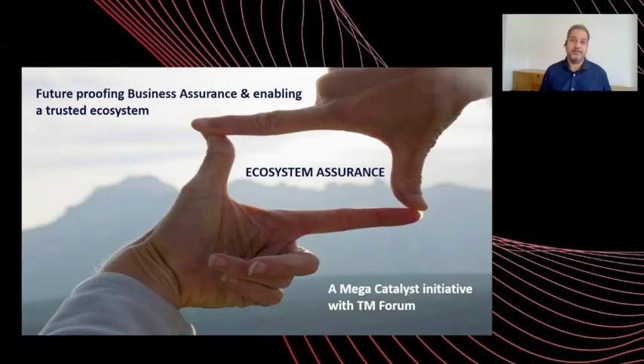What is the Mega Catalyst? The Mega Catalyst builds on a vision of a completely trusted business ecosystem where telcos, together with supply chain and channel partners, can interact together and deliver a trusted Industry 4.0 solution.